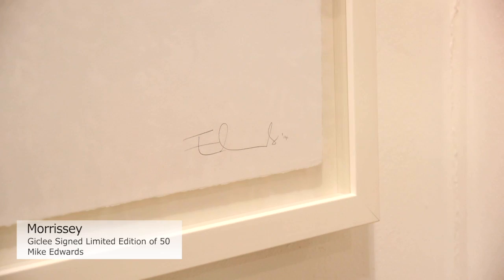This is Morrissey by Mike Edwards. It is a Giclée print, signed limited edition of 50. He's known for using text and symbols to create stunning visual images. He draws inspiration from contemporary media, pop art, and rock and roll music.